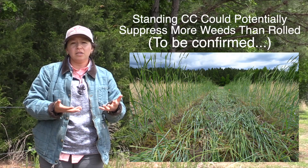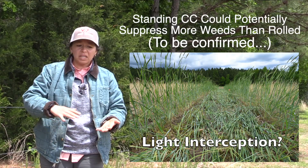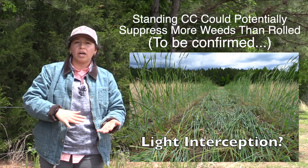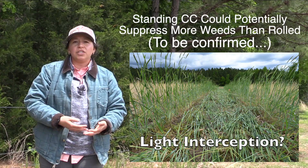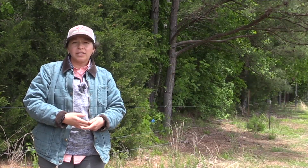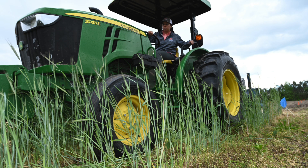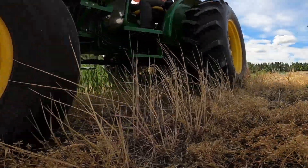We think that could be due to some light interception. As you leave that cover crop standing, you have a little bit more light that is being intercepted and preventing emergence of that Palmer amaranth population. We're looking forward to running this trial again for another year and coming up with better recommendations for our growers that are interested and involved in cover crops.